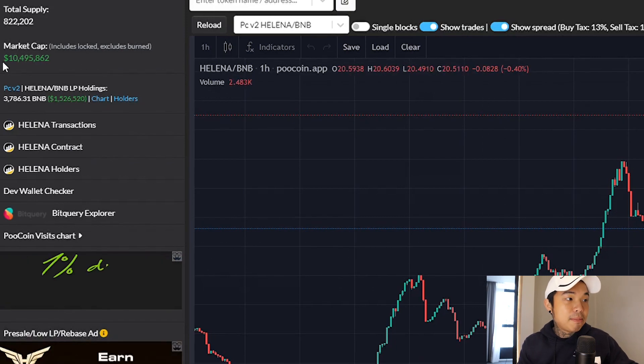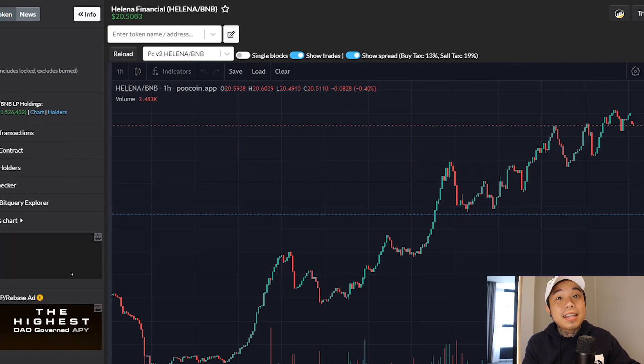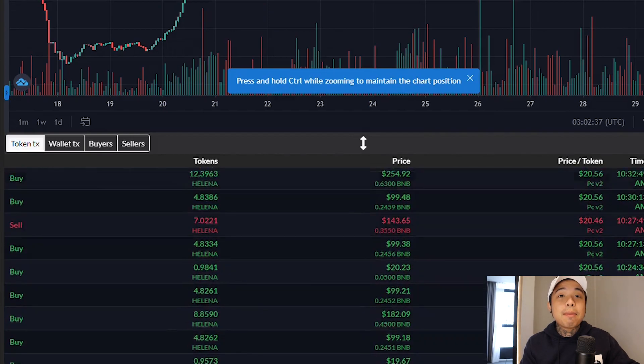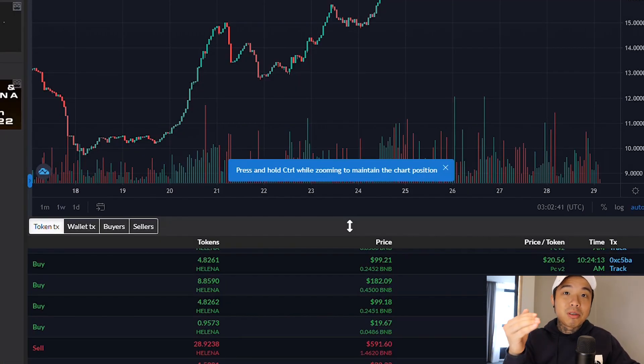If you take a look right here, their market cap is now 10 million. Before that, it was only about 4 to 5 million. In just a few days, it basically doubled its price. You can see right down here as well, the buy pressure is so much more than the sell pressure. That means it's really going on an upward trend. If you get in right now, it's time for you to make some profit.